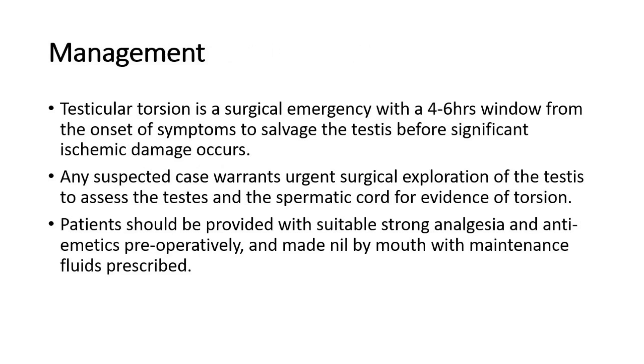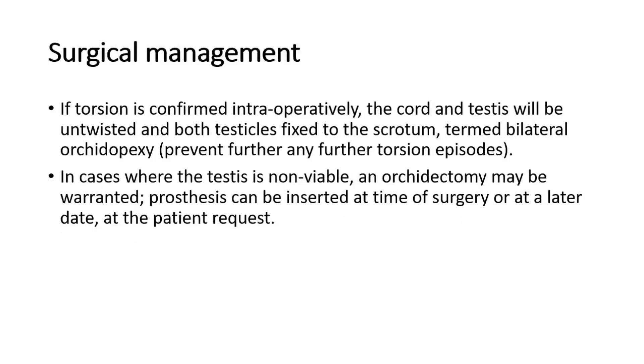Testicular torsion is a surgical emergency with a 4 to 6 hour window from the onset of symptoms to salvage the testis before significant ischemic damage occurs. Any suspected case warrants urgent surgical exploration of the testis to assess the testis and spermatic cord for evidence of torsion. Patients should be provided with suitable strong analgesia and anti-emetics preoperatively, and made nil by mouth with maintenance fluids prescribed. If torsion is confirmed intraoperatively, the cord and testis will be untwisted and both testicles fixed to the scrotum, termed bilateral orchidopexy.